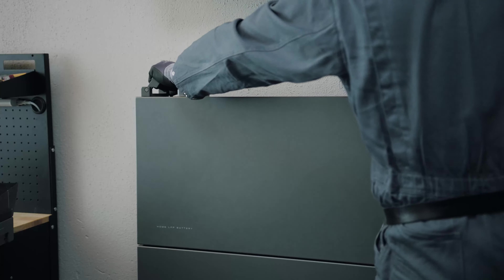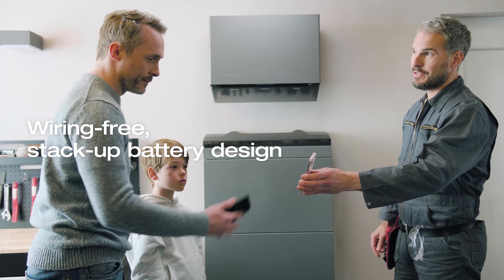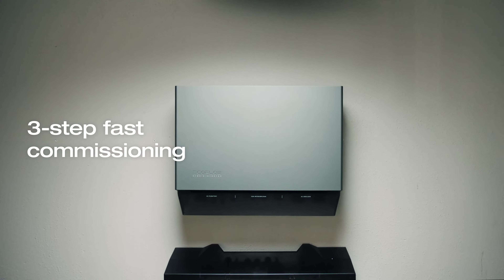Installation? It's a breeze. Get the PowerOcean battery up and running in minutes with its wiring-free, stack-up battery design, and the commissioning can be completed in just three steps.